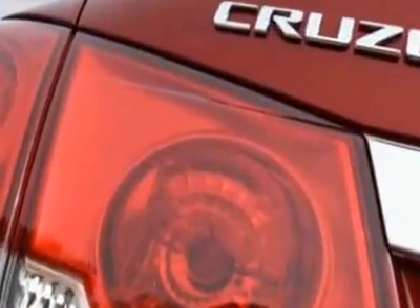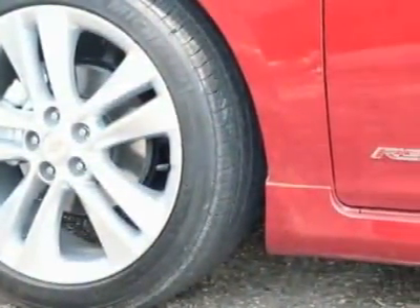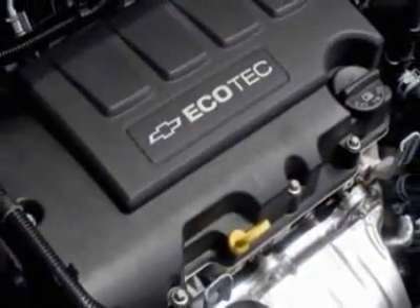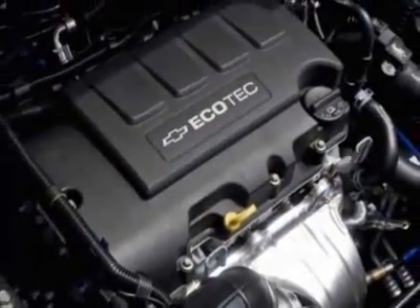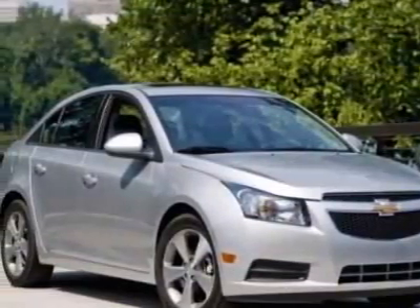Front wheels, 16 inches (40.6 cm), 5-spoke machine face alloy. Call 877-542-2424 or email our friendly sales staff today to schedule a test drive.